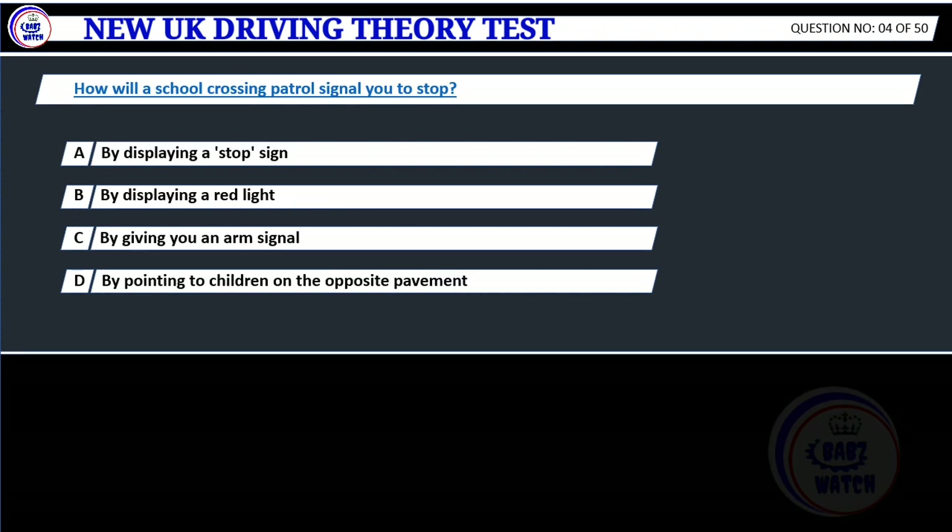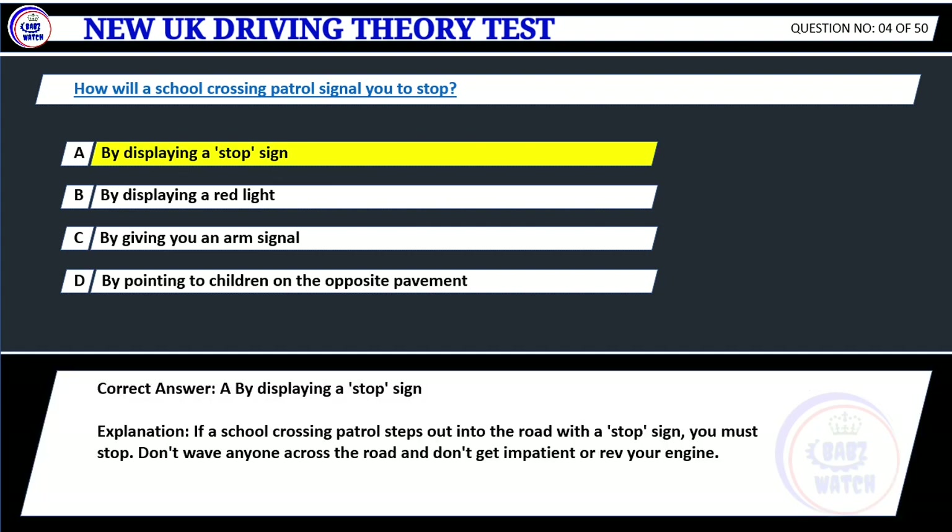Question 4. How will a school crossing patrol signal you to stop? A. By displaying a stop sign. B. By displaying a red light. C. By giving you an arm signal. D. By pointing to children on the opposite pavement. Correct answer: A. By displaying a stop sign. If a school crossing patrol steps out into the road with a stop sign, you must stop. Don't wave anyone across the road and don't get impatient or rev your engine.